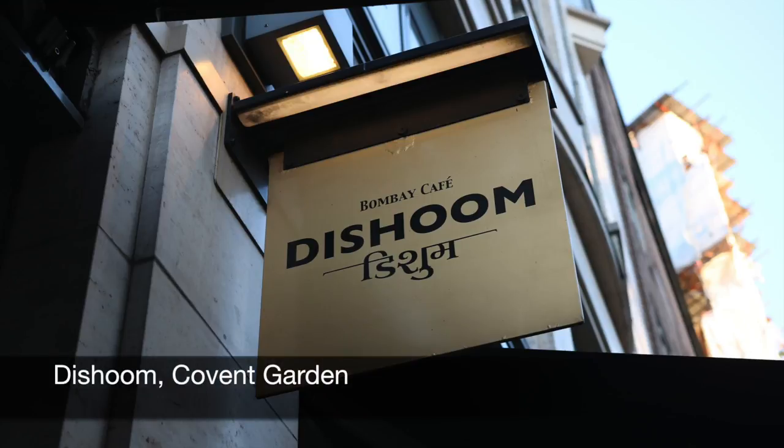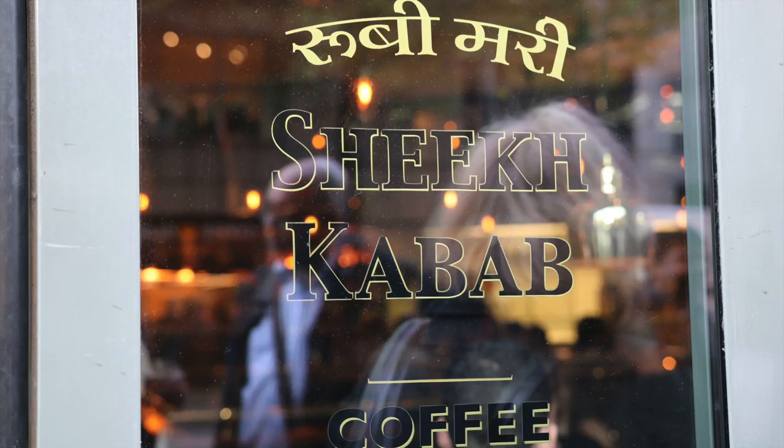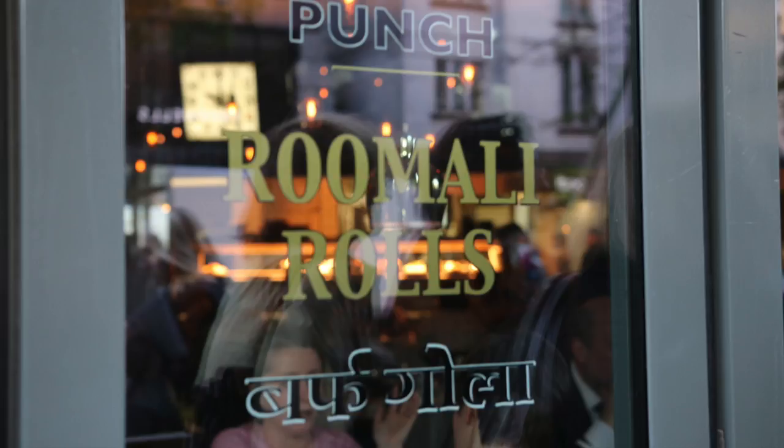A trip to London, England is incomplete without a visit to Dishoom, one of six locations at the time of making this video. The first one opened in 2010 and they are all modeled after the Irani Cafes of former Bombay, now known as Mumbai. These were really trendy and popular in the 60s and today only about 30 remain.